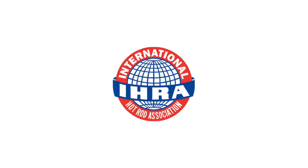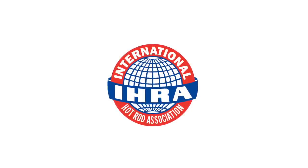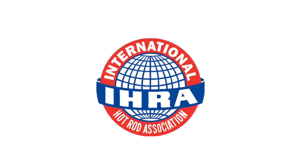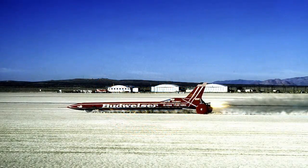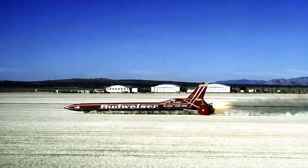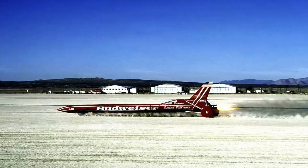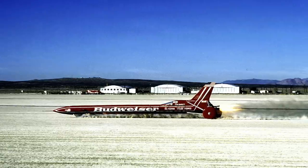The International Hot Rod Association had set up three sets of timing traps which should have given a precise speed. For a sanctioned land speed record attempt, the timed section is either a mile or a kilometre long. For Stan Barrett's unsanctioned attempt on the sound barrier, the timed section was just 52.8 feet or 16.1 metres long. At the declared speed of 739.666 miles per hour, the Budweiser Rocket would have passed through the speed trap in 0.0479 seconds, leaving very little margin for error. In the event, no data was ever presented from the speed traps, and it has been suggested that the car may even have run out of fuel and been slowing before it reached the timing beams.